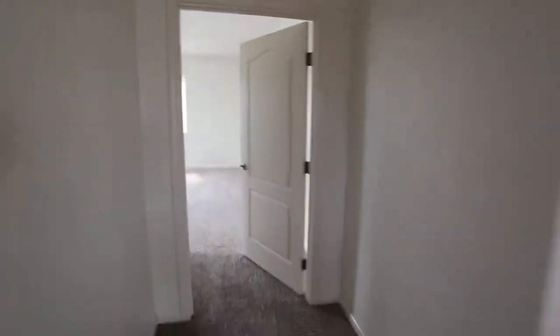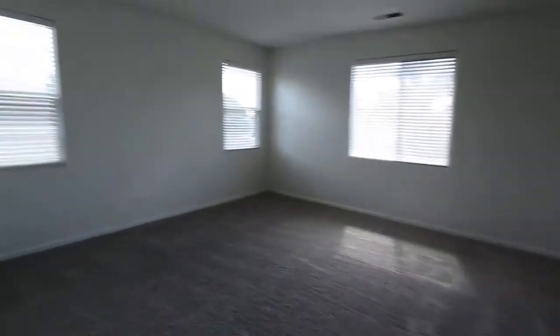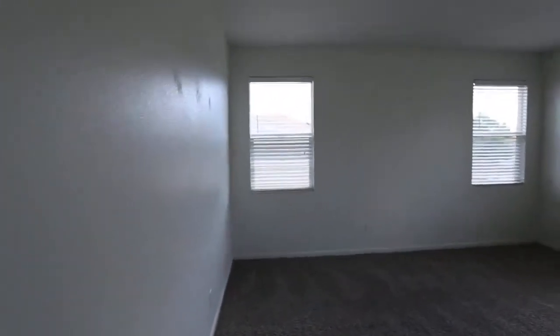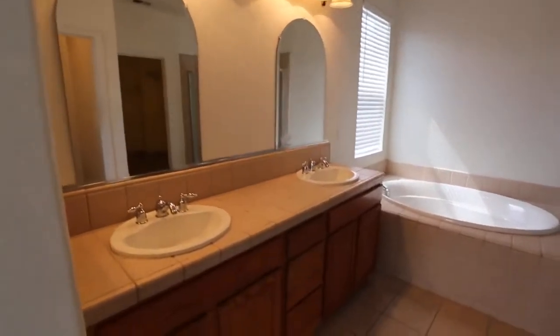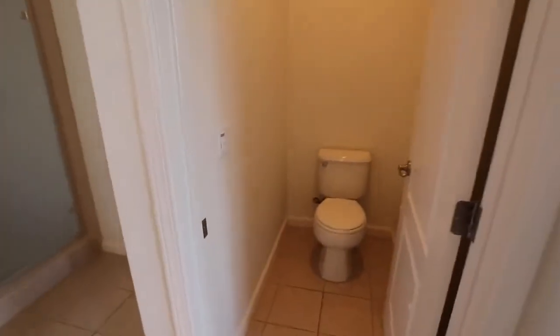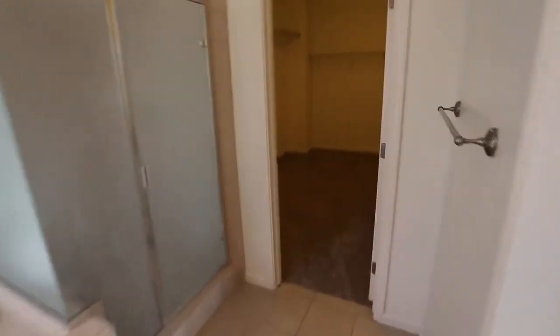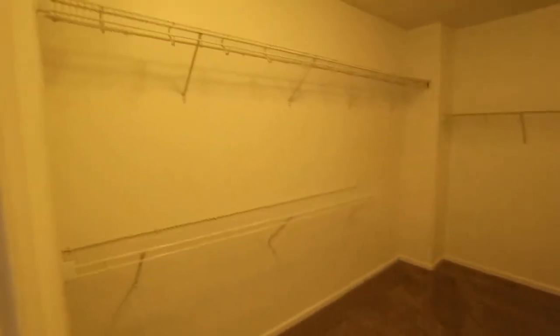Let's go check out the master — it's already open waiting for us. Big master bedroom and bath. Here's the master bath: two sinks, bathtub and shower, and a detached toilet area. Check out this walk-in closet — look how big it is. The shelves — if you've got a lot of clothes and a lot of shoes, this place is for you.